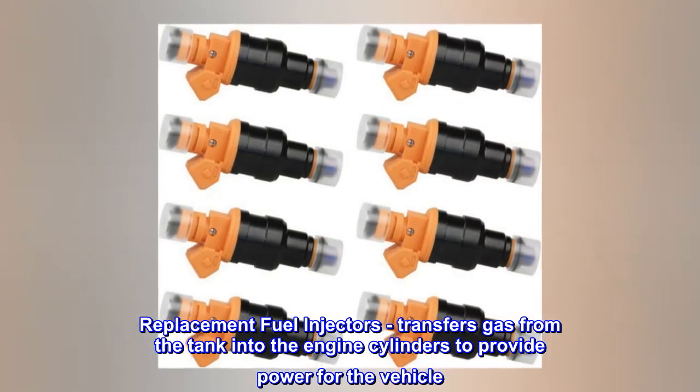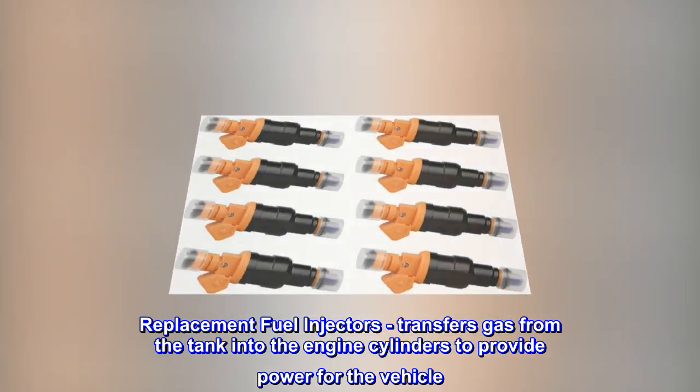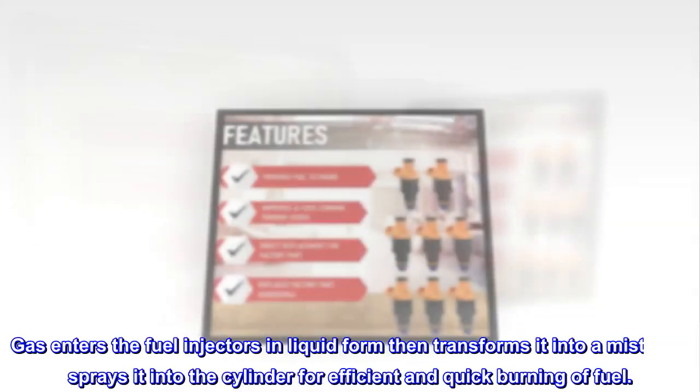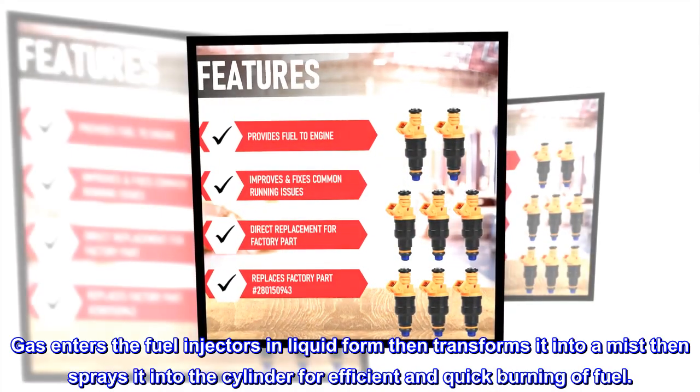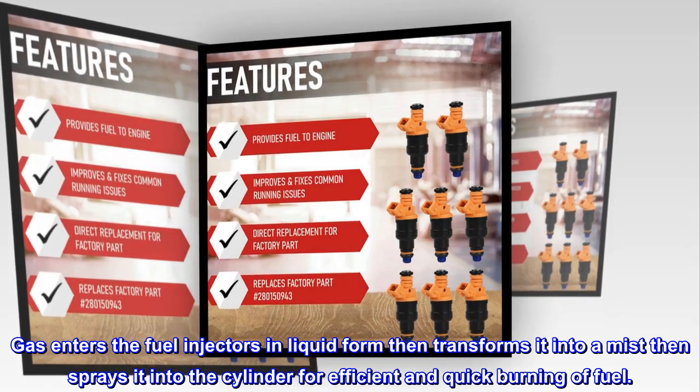Replacement Fuel Injectors – Transfers gas from the tank into the engine cylinders to provide power for the vehicle. Gas enters the fuel injectors in liquid form, then transforms it into a mist and sprays it into the cylinder for efficient and quick burning of fuel.